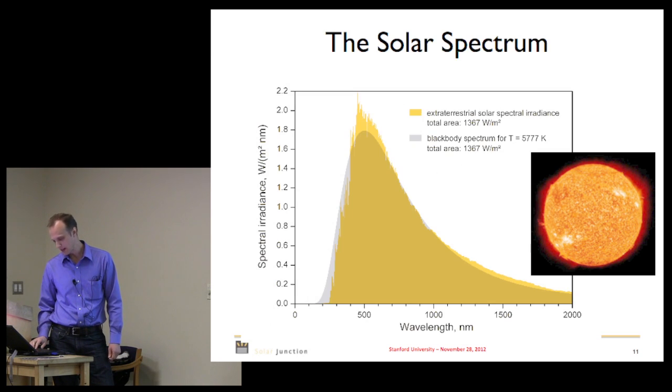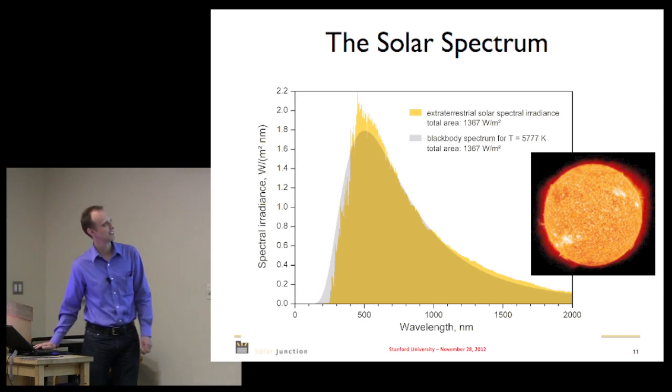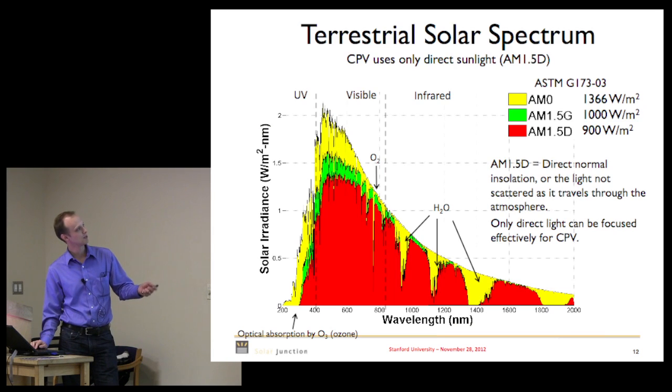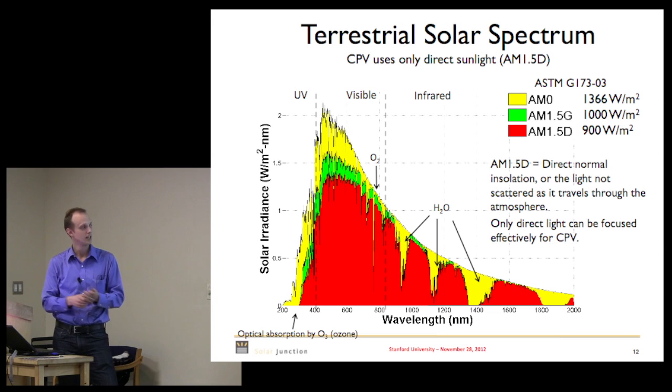A bit about III-V multi-junction cells. The sun puts out light — roughly blackbody radiation. This is the spectrum you see in space, but once you come down through the atmosphere you've got absorption lines. The spectrum you're really capturing is either the AM1.5 or space spectrum, and at different times of year and sun angles the spectrum can actually change significantly.